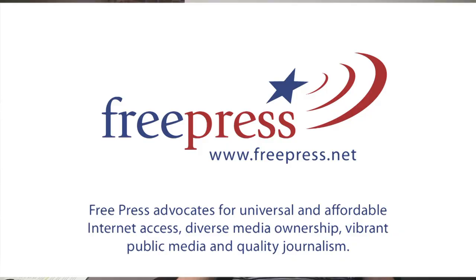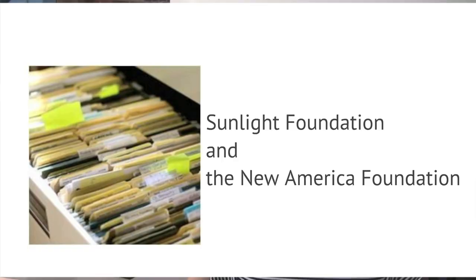Hi, thank you for checking out our training on how to inspect the public files at your local TV station. This training is brought to you by Free Press, a national, non-partisan organization working for a better media. I'm Libby Reinisch. This training is part of our broader efforts to educate and inform the public about the valuable information that's been tucked away in filing cabinets at TV stations all over the country. We're conducting this work in partnership with the Sunlight Foundation and the New America Foundation.